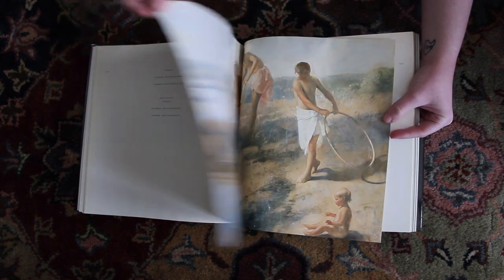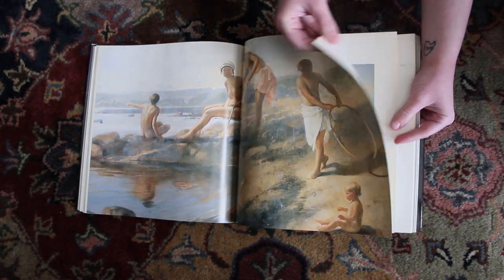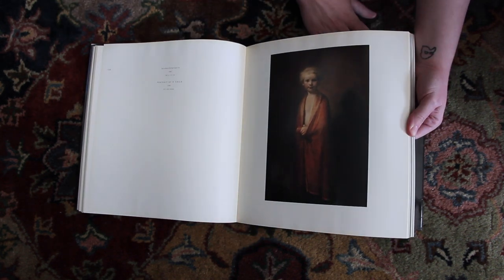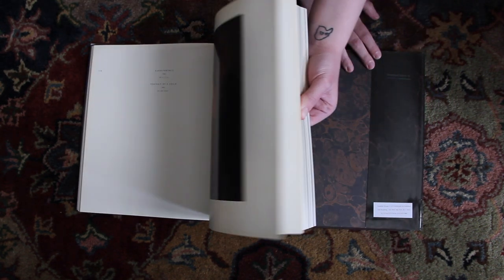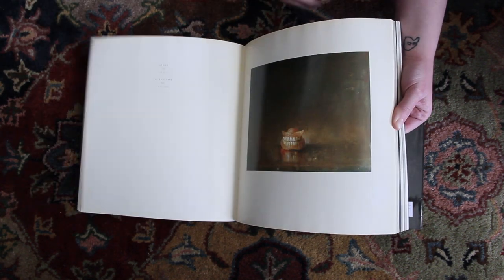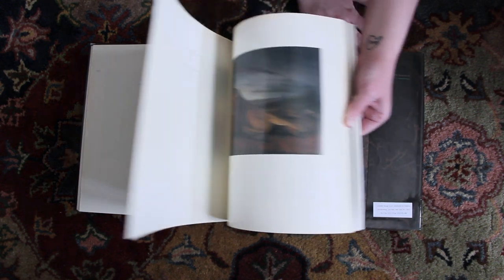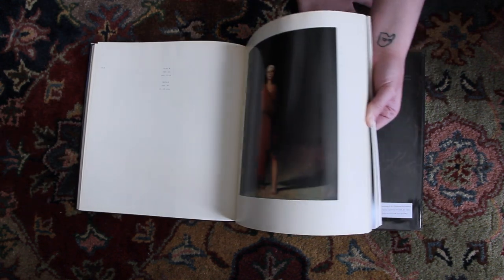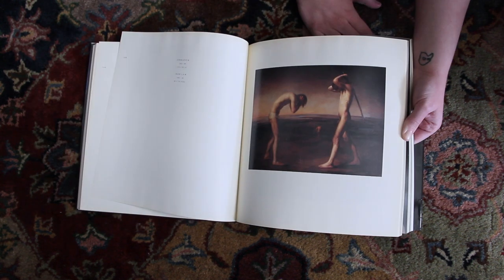Definitely one of the best things about these books are just these amazing close-ups. And if you're interested in Odd Neardrum's earlier work, I'm seeing now it's broken down into, I think, three sections, maybe more. If you're a fan of his earlier work, the most recent painting in here is actually from the 90s, so it's not his recent work.